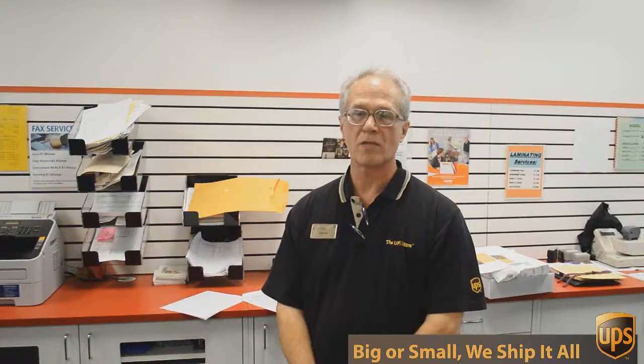Hi, I'm George with the UPS Store on Mesa Drive and I've been involved in packing, shipping, mailboxes and other business services for over 17 years. Well, besides mailbox, shipping, and packing, we do a lot of other things here at the UPS Store.